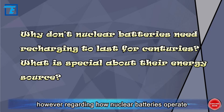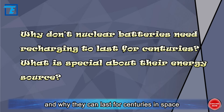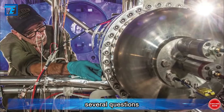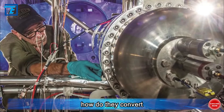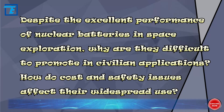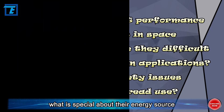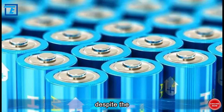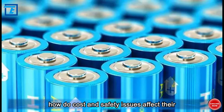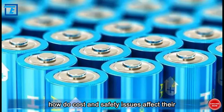However, regarding how nuclear batteries operate and why they can last for centuries in space, there are several key questions: What is the working principle of nuclear batteries and how do they convert nuclear energy into electrical energy? Why don't nuclear batteries need recharging to last for centuries, and what is special about their energy source? Despite excellent performance in space exploration, why are they difficult to promote in civilian applications, and how do cost and safety issues affect their widespread use?